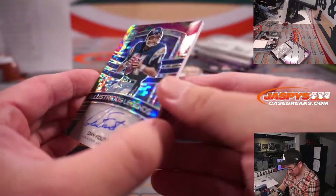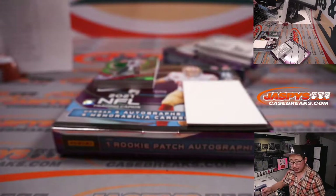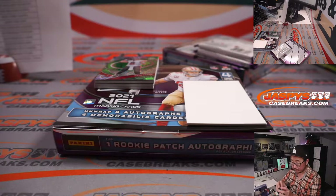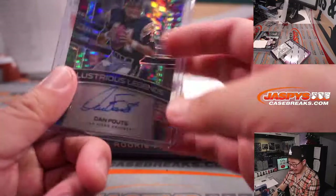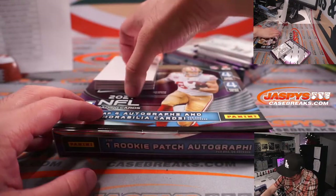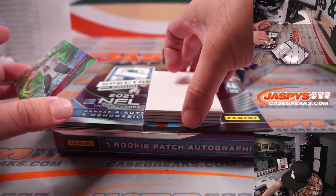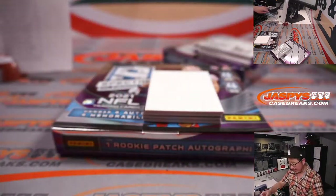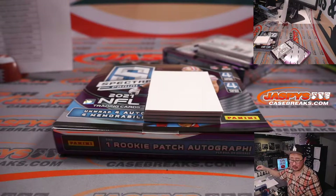And then we got Dan Fouts — Illustrious Legends autograph for the Bolts. Nick picked up the Chargers straight up. 9 out of 20. And on this pack, I think we have an extra hit instead of an extra base card here. 21 out of 35 — Kyle Trask, Buccaneers 1, is for Chris Butler.